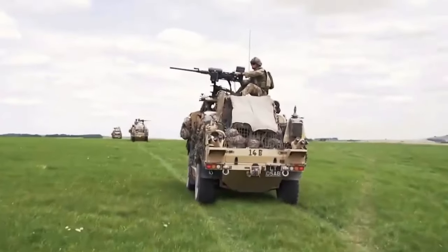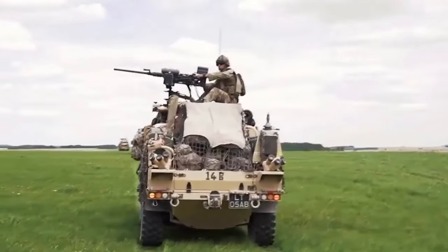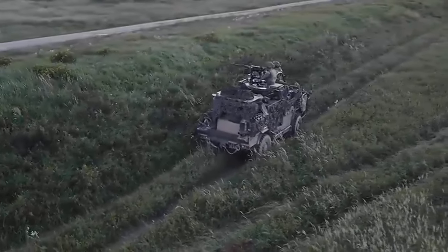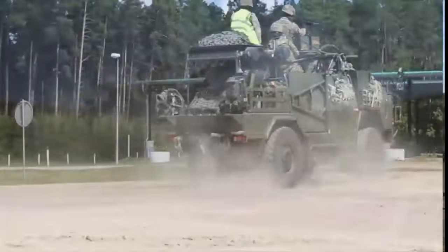The Jackal 3 vehicle offers a range of mission-specific load beds, including options for weapons, communications, and intelligence, surveillance, target acquisition, and reconnaissance equipment. The vehicle will be equipped with ISTEC, a specialist military equipment designer and manufacturer, gun mounts which enable the vehicle to be fitted with general purpose machine guns and heavy machine guns.